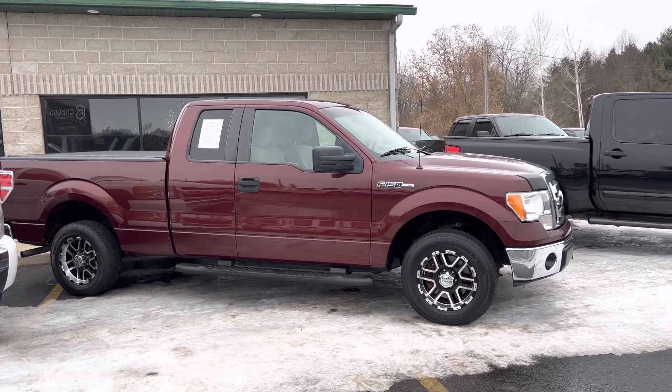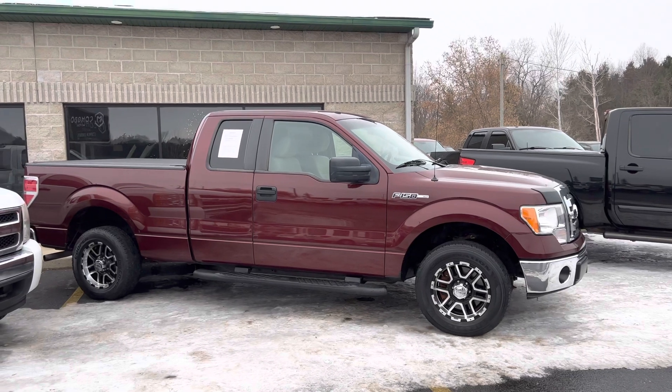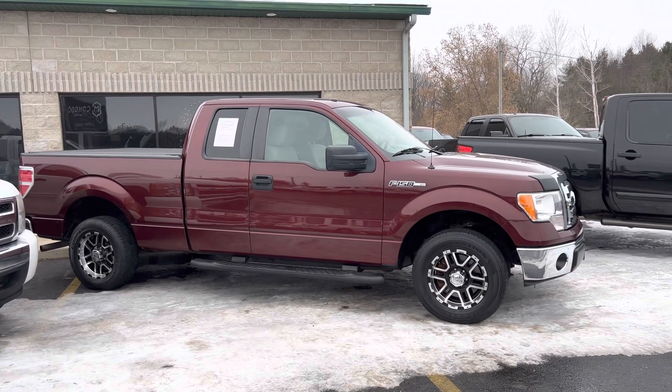Ladies and gentlemen, boys and girls, if you were looking for your grandpa's truck, I have got it right here. And you know what? You don't have to be a grandpa to buy it. You don't have to be a grandpa to drive it. But it was owned by a grandpa.